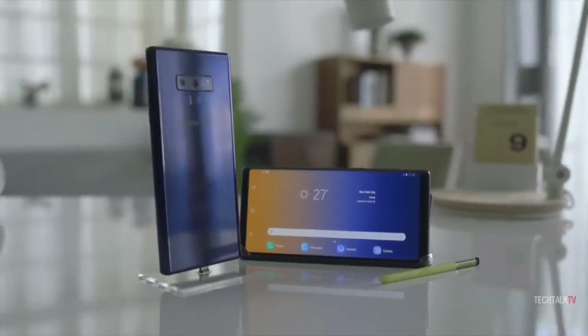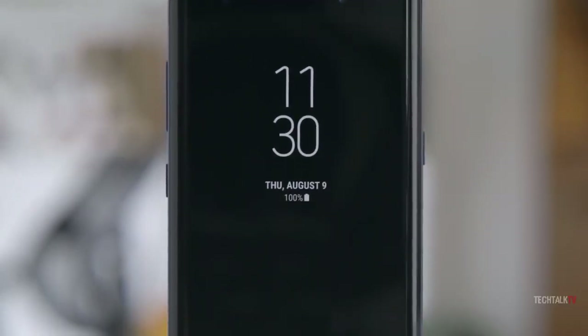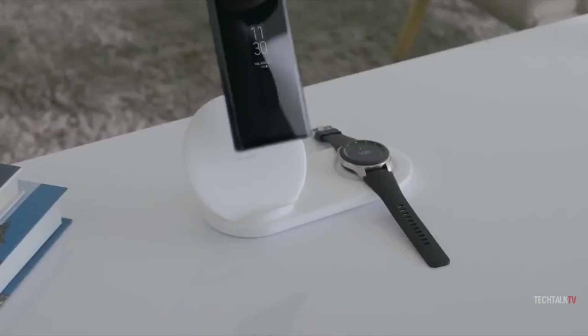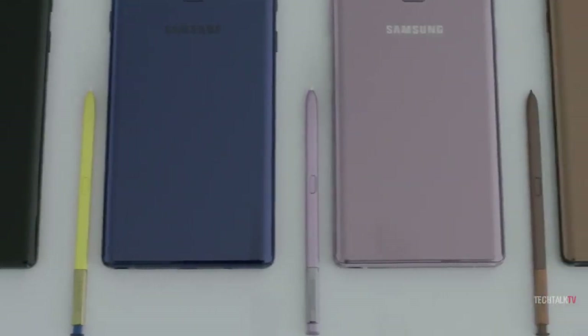So it's finally official — the world's most powerful handset is here. Samsung unveiled the Galaxy Note 9 today and boy oh boy, they delivered. The Galaxy Note has always been a phone for people who want the best of the best, and the Note 9 is the best of them all. That being said, let's take a look at the top features this beast of a phone is coming with.